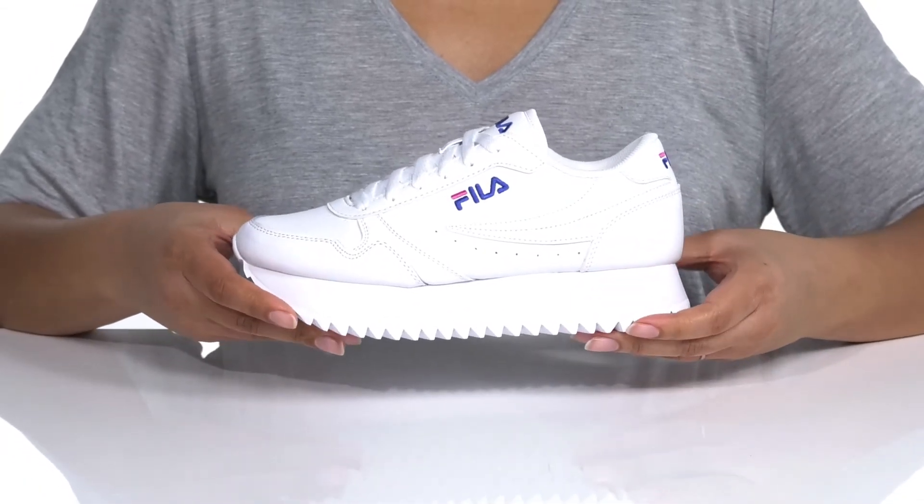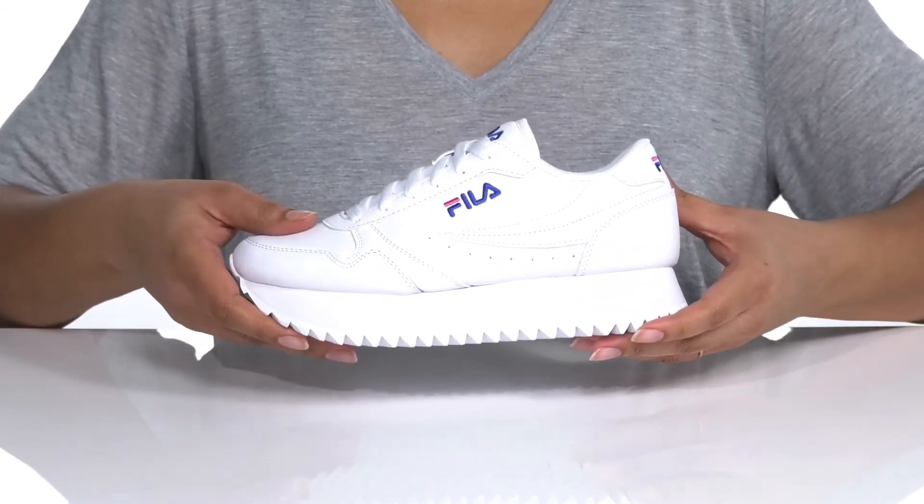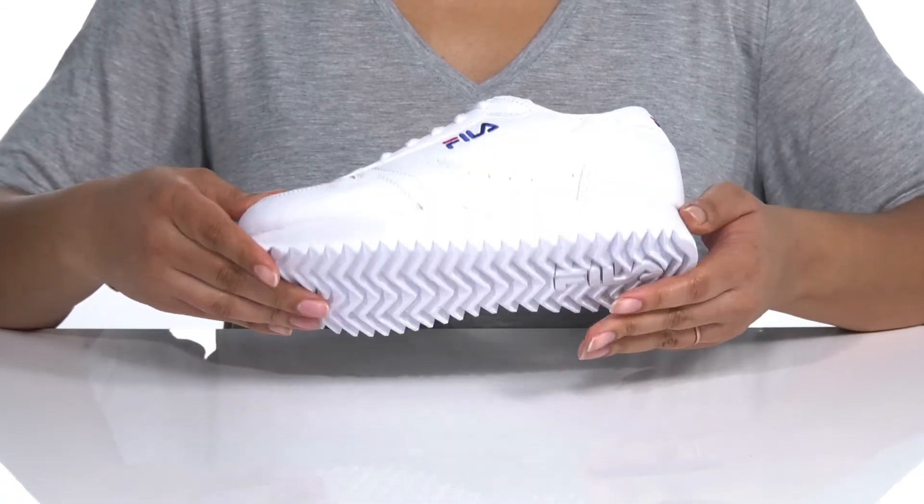There is a double stacked midsole that'll give you almost a two inch boost in height, all on top of a rubber outsole that is textured for traction.